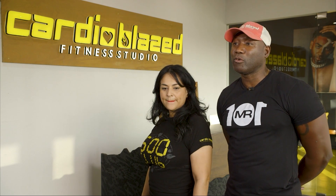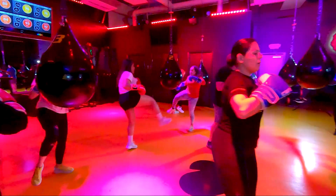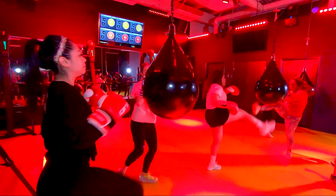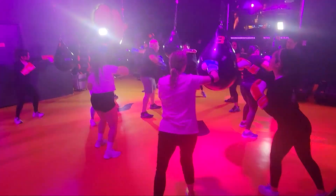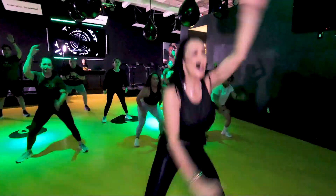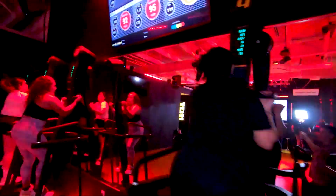They started Cardio Blaze during the pandemic when people were getting sick left and right. They wanted to focus on what people really needed: the cardiovascular system and their lungs. Unlike any other studio the Valley has seen, Cardio Blaze is meant to make you feel like you're having the time of your life while getting a workout in.